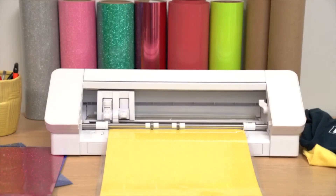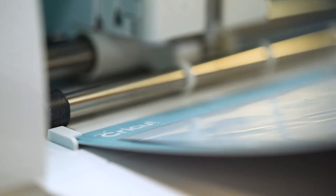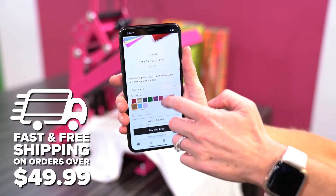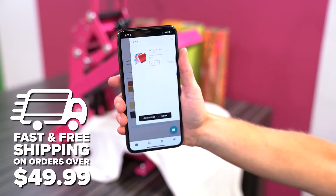Designed to fit the most popular craft cutters on the market, from Silhouette to Cricut. Our 12 inch wide rolls and 12x12 sheets are what you need fast. Always fast and free shipping on orders over $49.99.